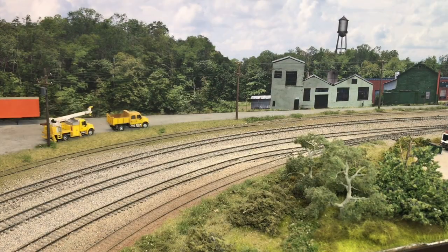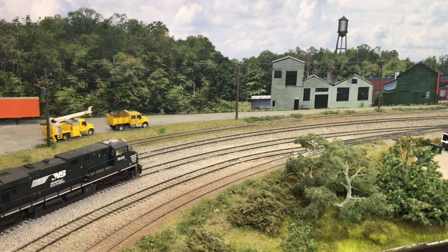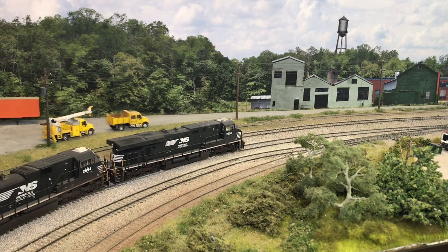Two merchandise Norfolk Southern trains operate over the Seaboard Central, one in each direction, between Macon and Cedartown, Georgia, via haulage rights. The difference between haulage rights and trackage rights is that under a haulage agreement, the Seaboard Central provides their own crews to operate the trains, instead of using NS crews via a trackage rights agreement.